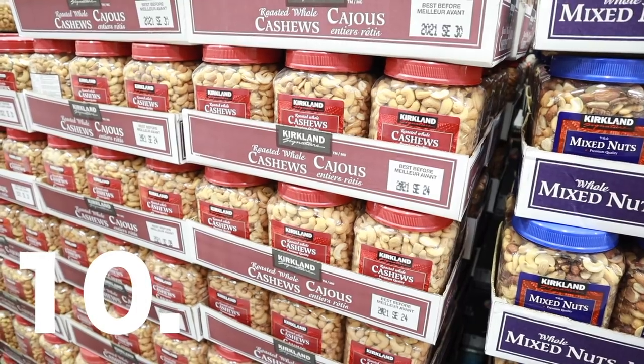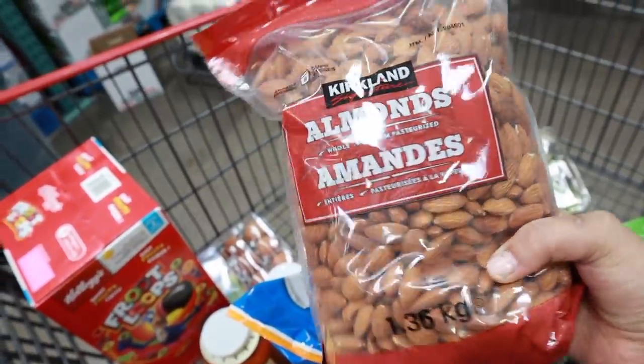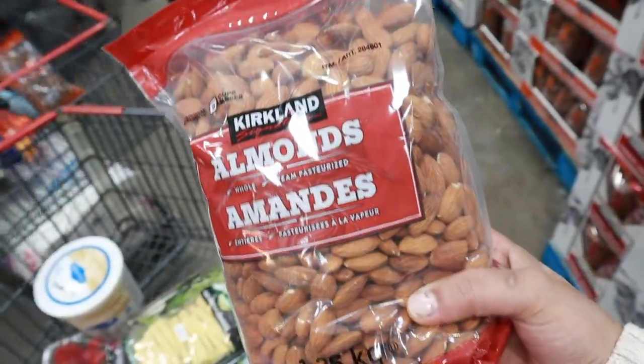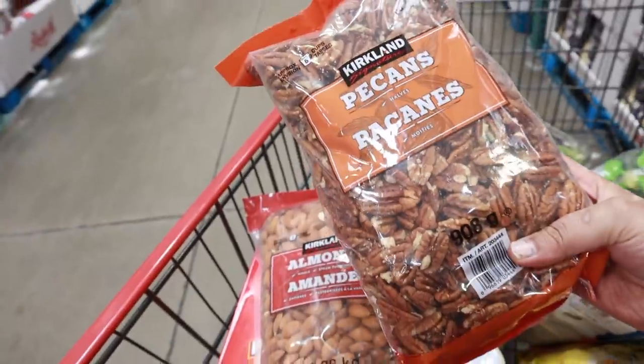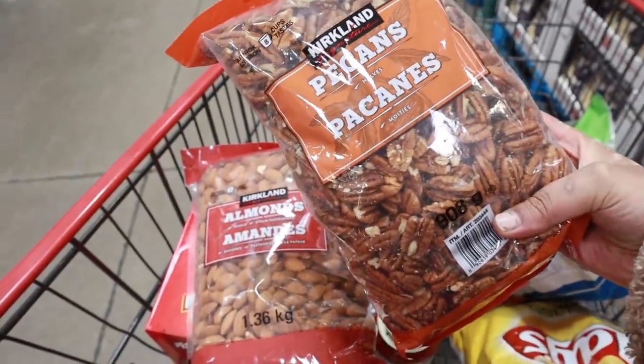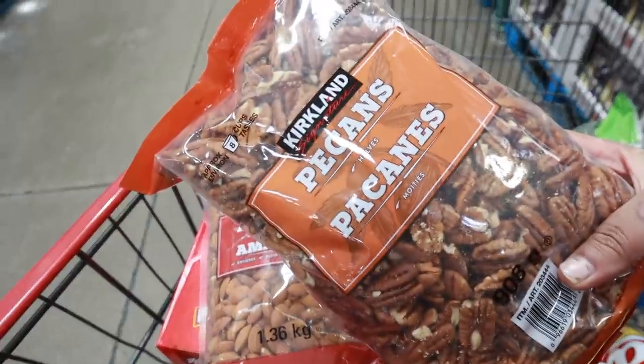The next thing is nuts. Whether you want cashew nuts, pecans, or walnuts, you can get the Kirkland brand of nuts from Costco. Their price is the best and their quality is also very good. We always take nuts from Costco and I would definitely recommend considering buying nuts from there.